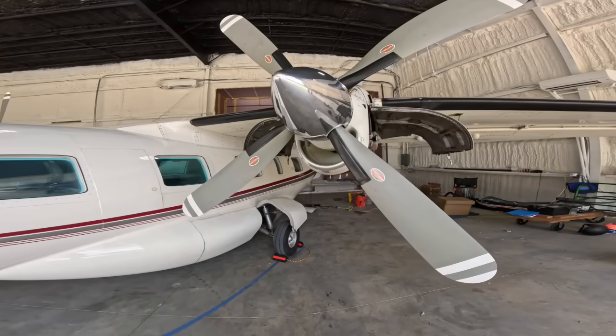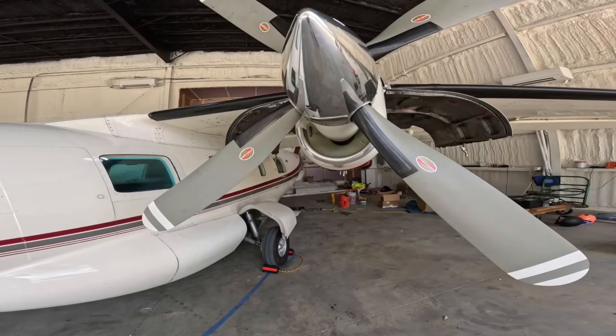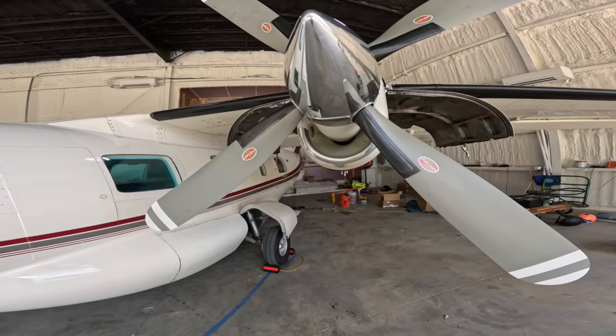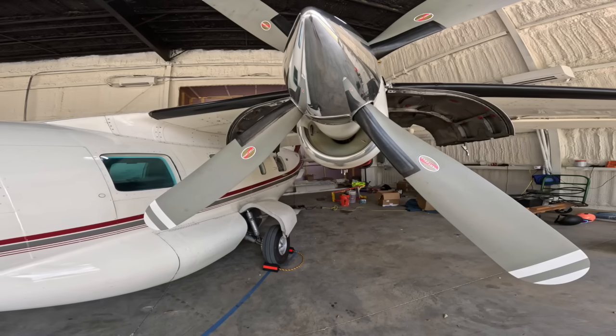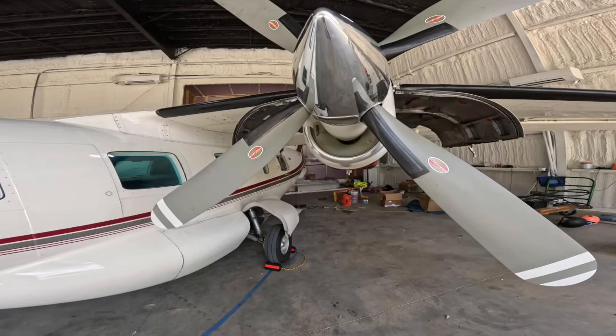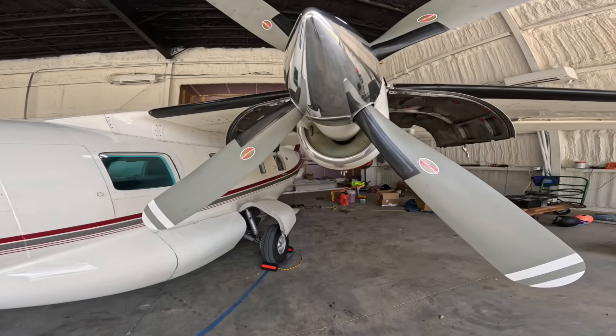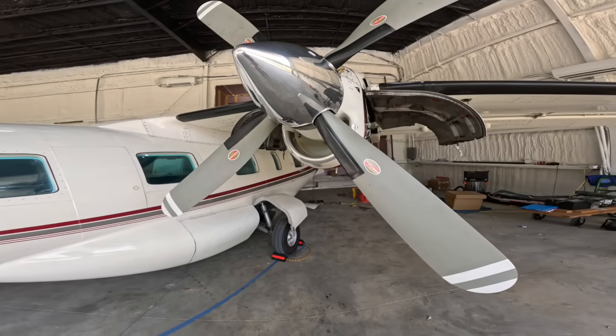So that little compressor wheel you're looking at is spinning around about 700 times a second as you're humming along in cruise — and that is where this engine likes to live. It does the best around 100% RPM. You can back it off a little bit to get some reduced fuel flow and reduced noise, but this engine really does the best when it's at a really high power setting and a really high altitude.